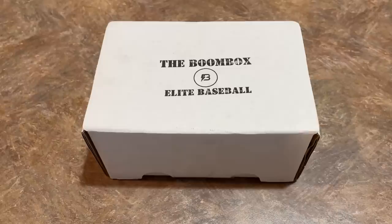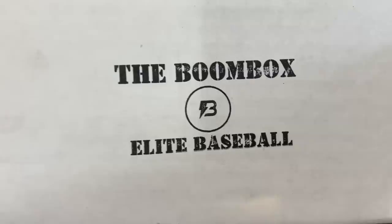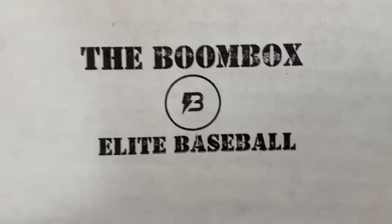This box opening was not supposed to be until probably this weekend. But I got a notification that my OpTic cases are delayed because a trailer broke down or something that was carrying them. So I was going to have OpTic new release for you today and also live stream tonight, and that is all now in limbo. So instead, we've got the boombox elite baseball today.